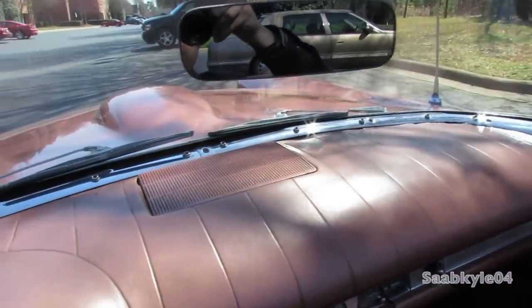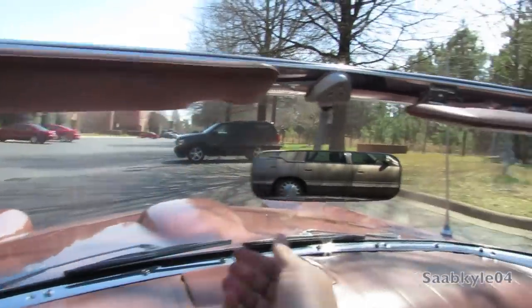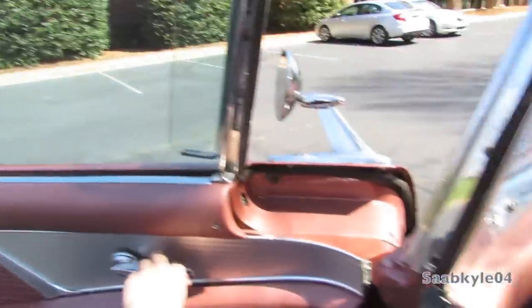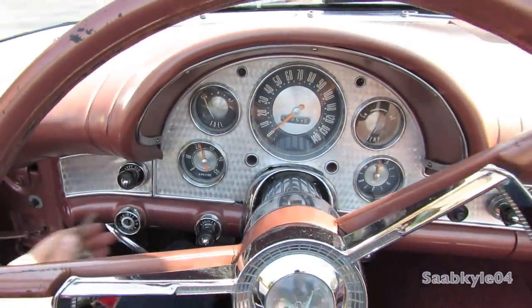Beautifully padded dash with your single speaker located up in the middle, vinyl visors, and a standard mirror. A beautifully styled vehicle. Let's shut her down and check out the rest of the vehicle.